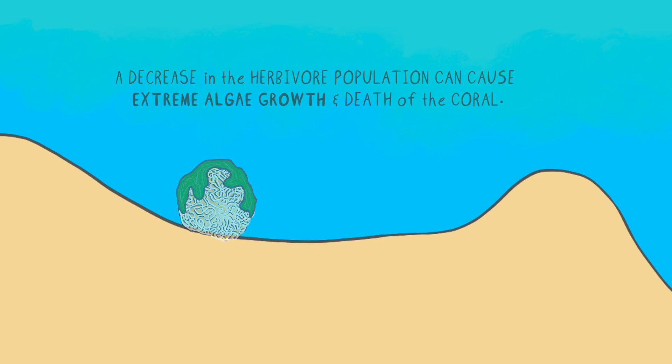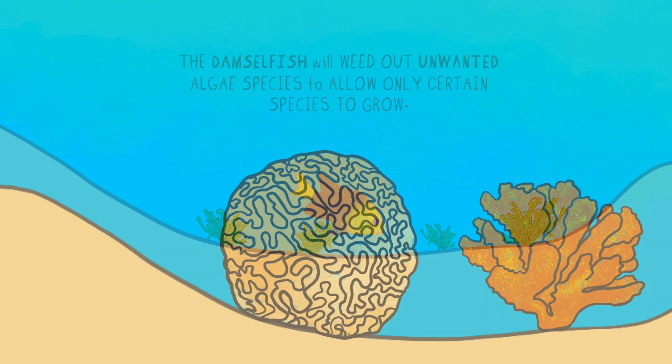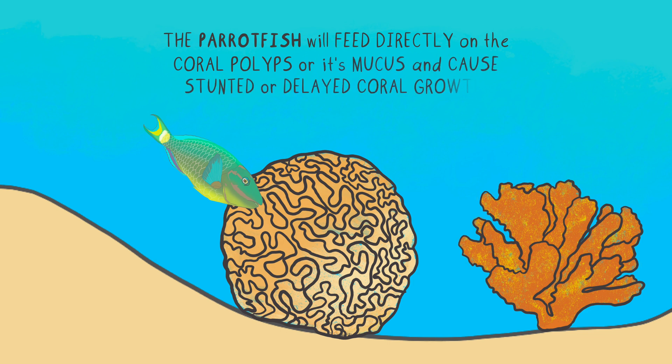Another way algae populations are kept in check is by the damselfish. The damselfish will weed out unwanted algae species to allow only certain species to grow — they're kind of like little farmers who farm algae. Some fish, such as the parrotfish, will feed directly on the coral polyps or its mucus and cause stunted or delayed coral growth. After a meal of feeding on the corals, the parrotfish would pass the coral skeletons through their digestive tract and expel it in the form of sand particles on the reef. These coral-eating organisms are called corallivores, and while they do affect which corals can grow and the rate of growth, they hardly ever destroy an entire coral colony.